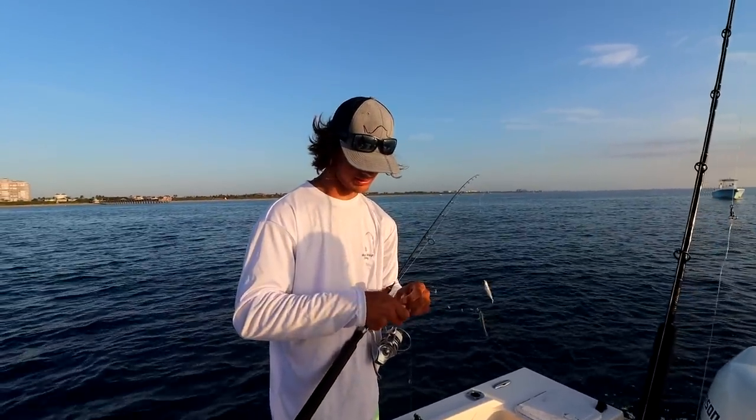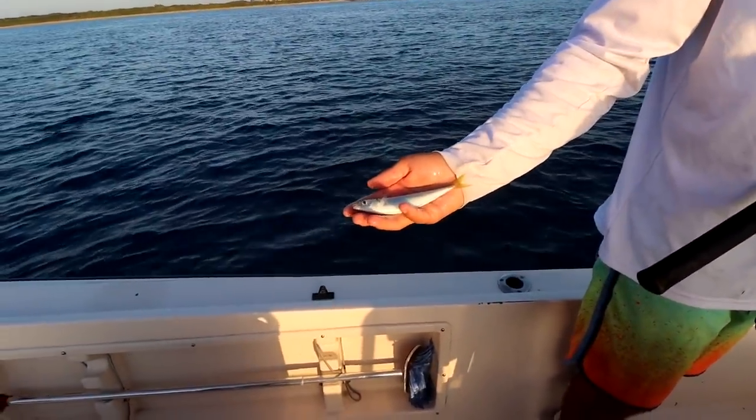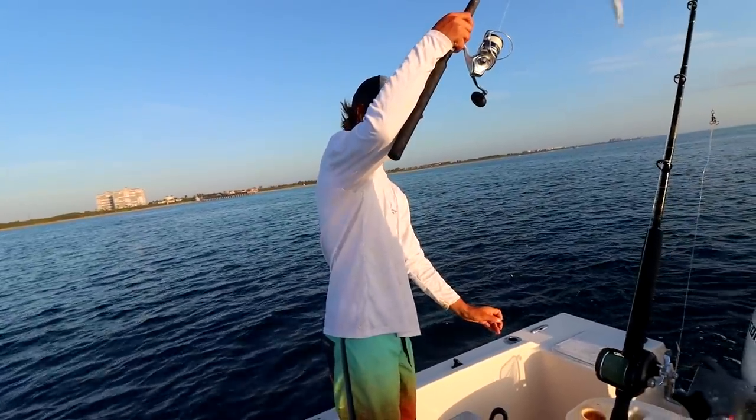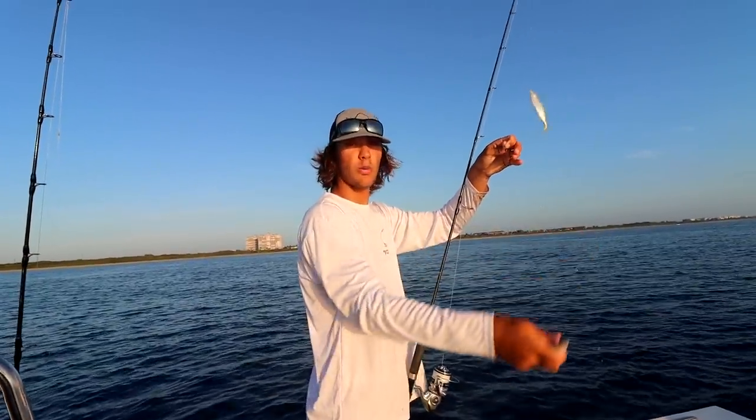There's a lot of different sized baits mixed in today too. You got these little ones — they're perfect size for mangroves. And then we just caught some of the biggest ones I've ever seen. No jinxes, but hopefully we just smoked snapper.